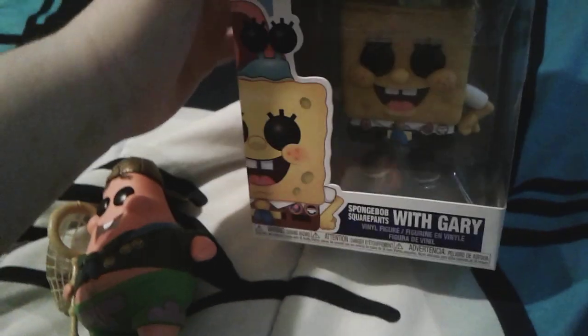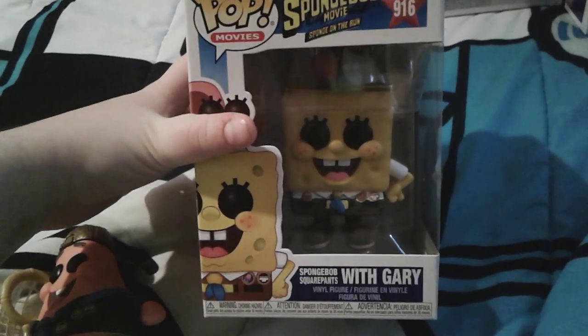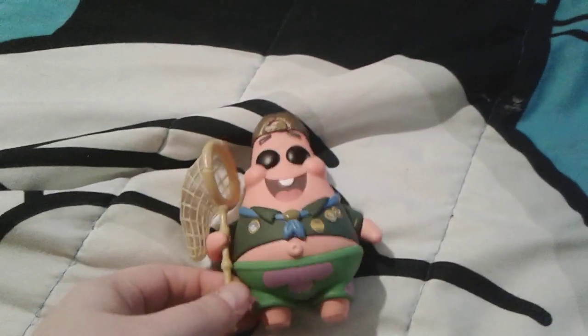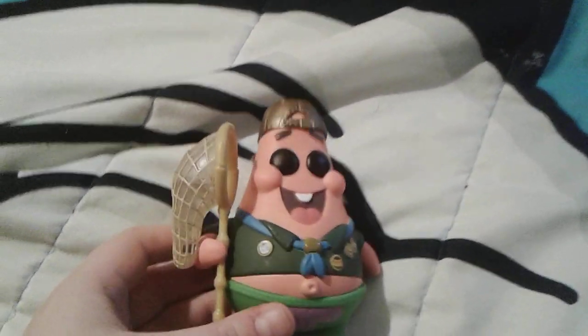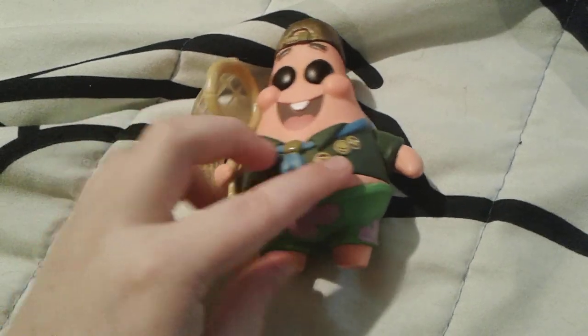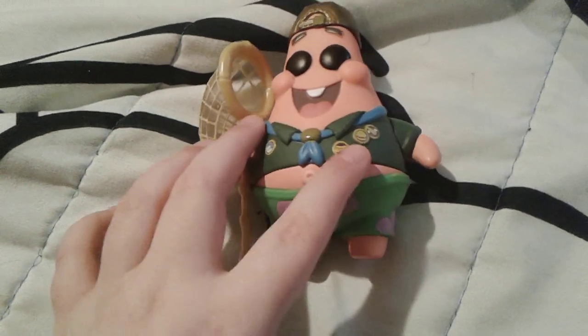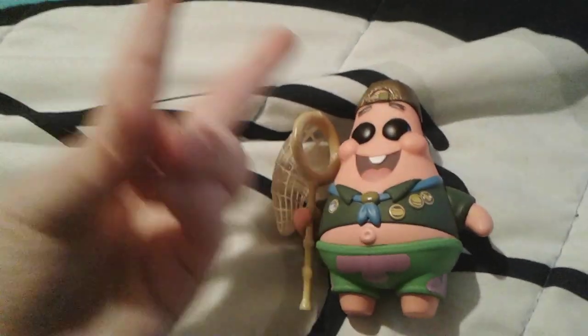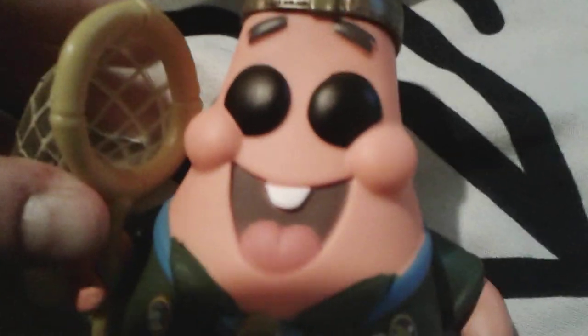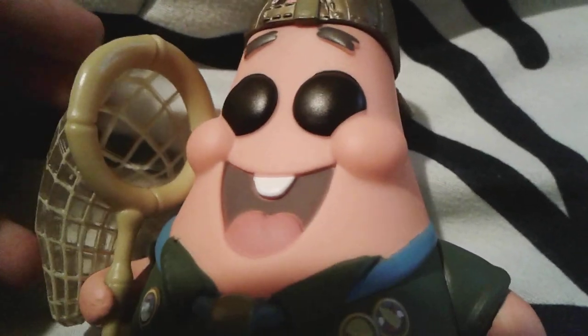I hope you guys like little cute Camp Coral Patrick Star! Stay tuned for little SpongeBob with baby Gary, and after that stay tuned for an extra special one which I'm not going to tell you about yet. I hope you guys like Patrick Star with his jellyfishing net and his Camp Coral outfit — goodbye everybody, have a great day and peace out! So cute.